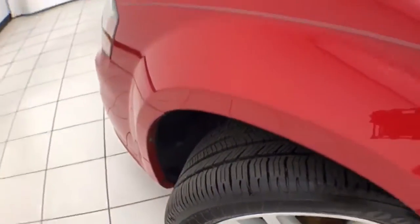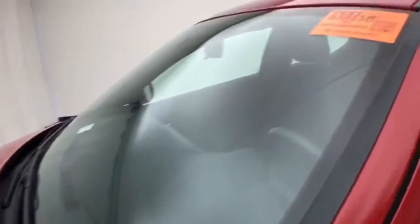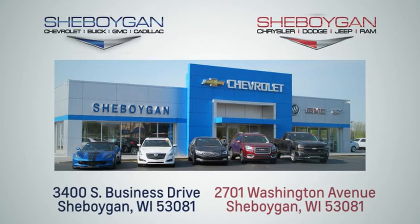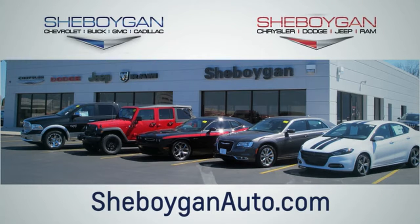Ready to go with new brakes and new tires. For more information on this Avenger, please visit Sheboygan Auto at sheboyganautos.com. We are conveniently located at 3400 South Business Drive or 2701 Washington Avenue in Sheboygan, Wisconsin.